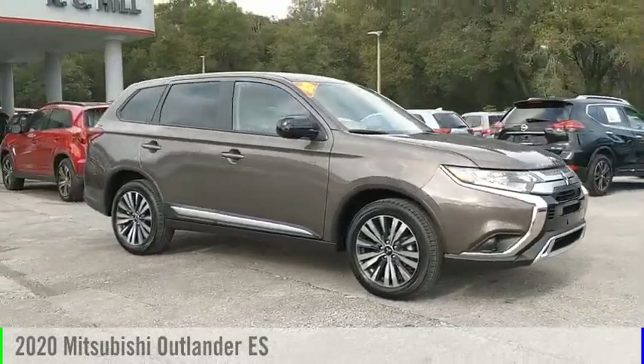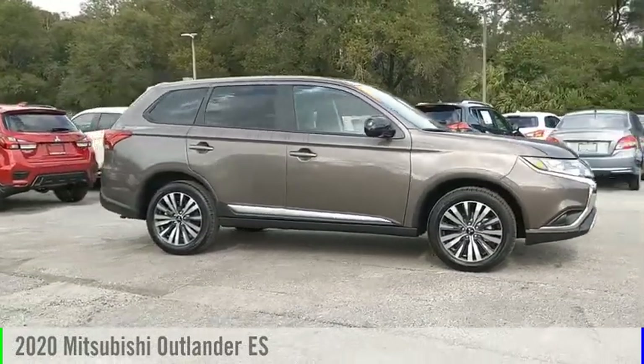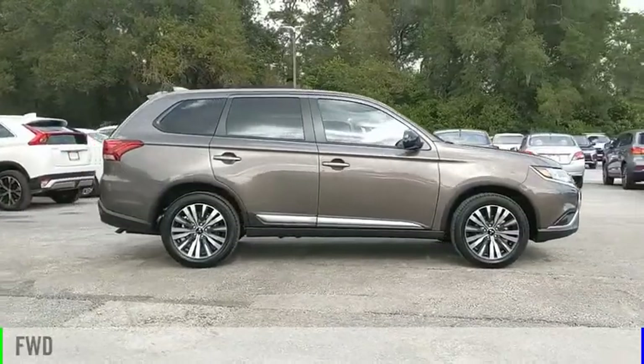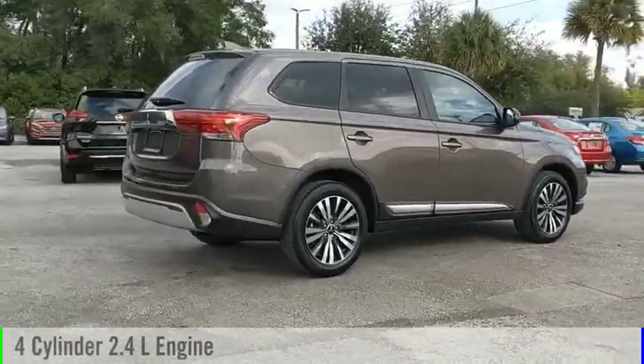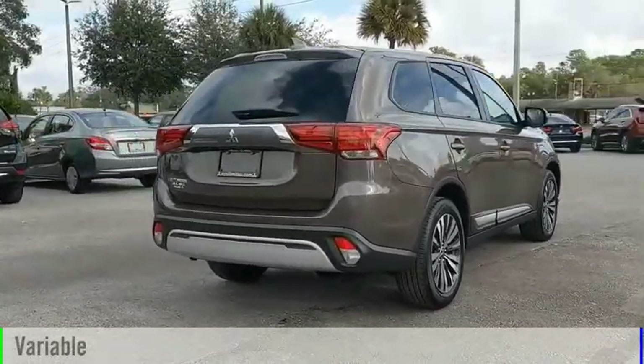Take a ride in the 2020 Outlander. This vehicle is powered by a front-wheel drive, four-cylinder, 2.4-liter engine, and comes with a continuously variable transmission.